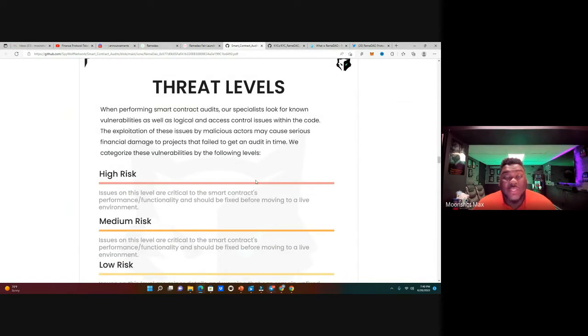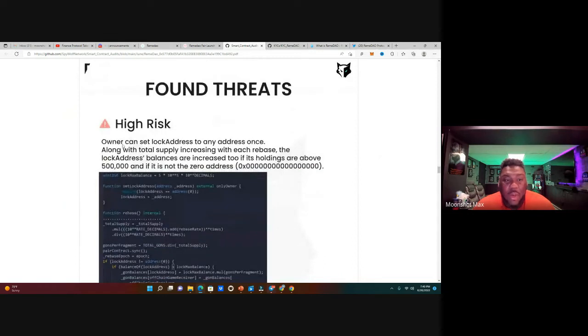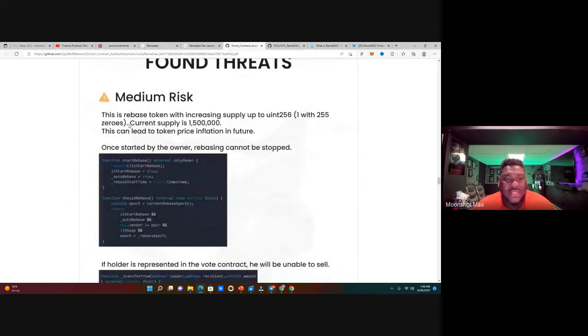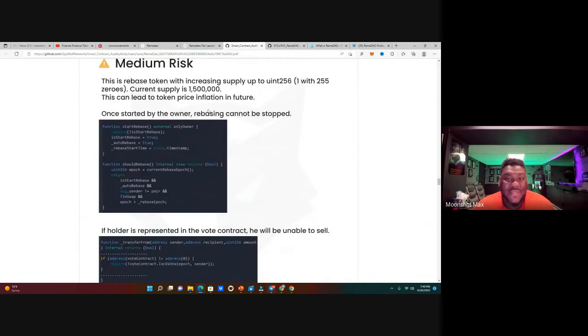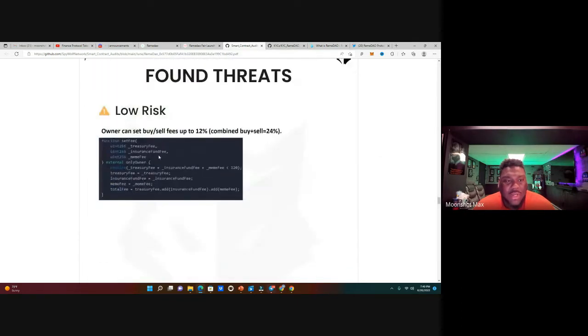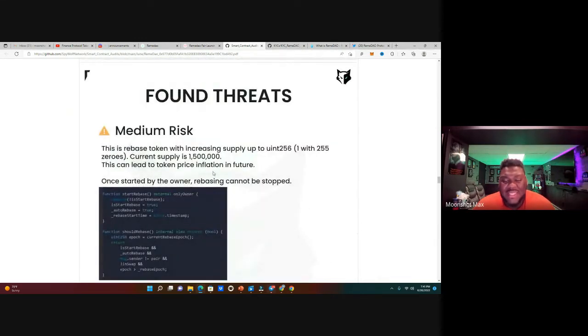When you look at audits, it's always good to check the threat levels — high, medium, and low risk. The high risk found is that owners can set a lock address to any address once. A medium risk is that this is a rebate token with increasing supply — current supply is 1.5 million — which can lead to token price inflation. Another medium risk is the owner can change the max sell transaction limit per epoch. A low risk is the owner can set buy/sell fees up to 12%.